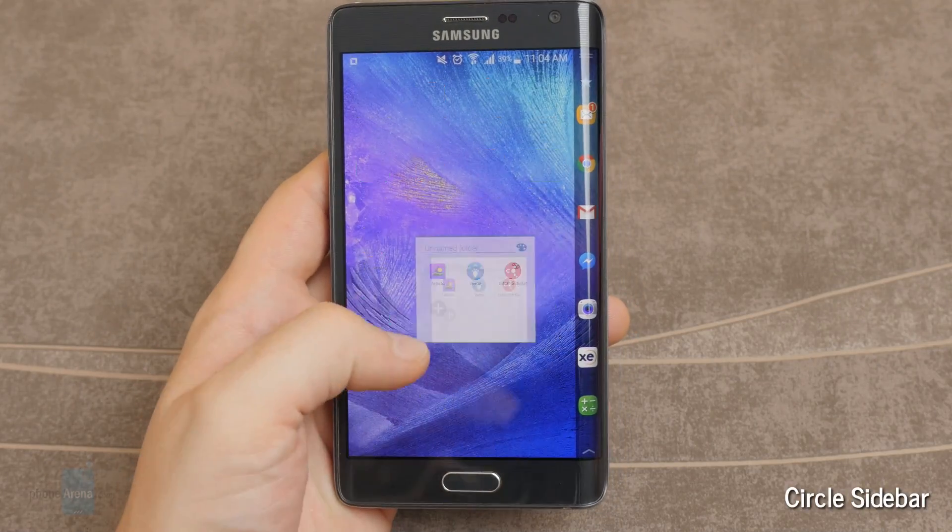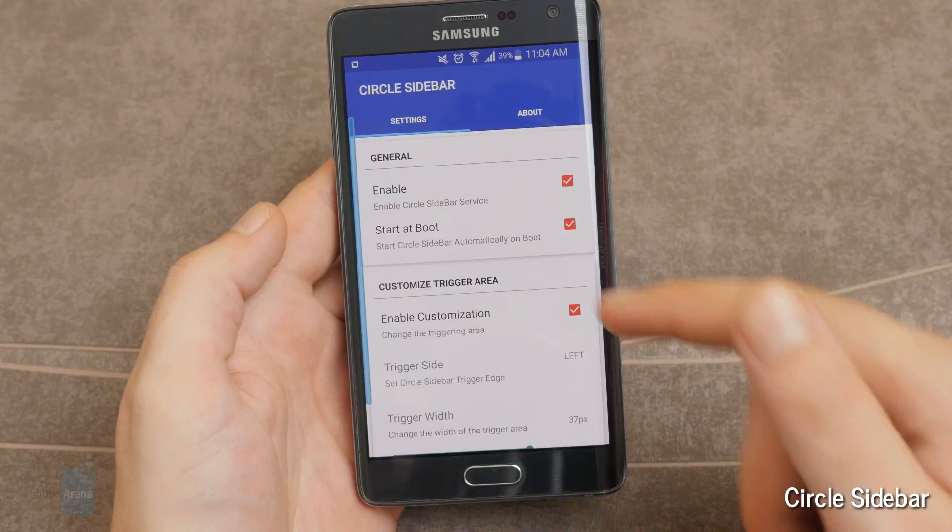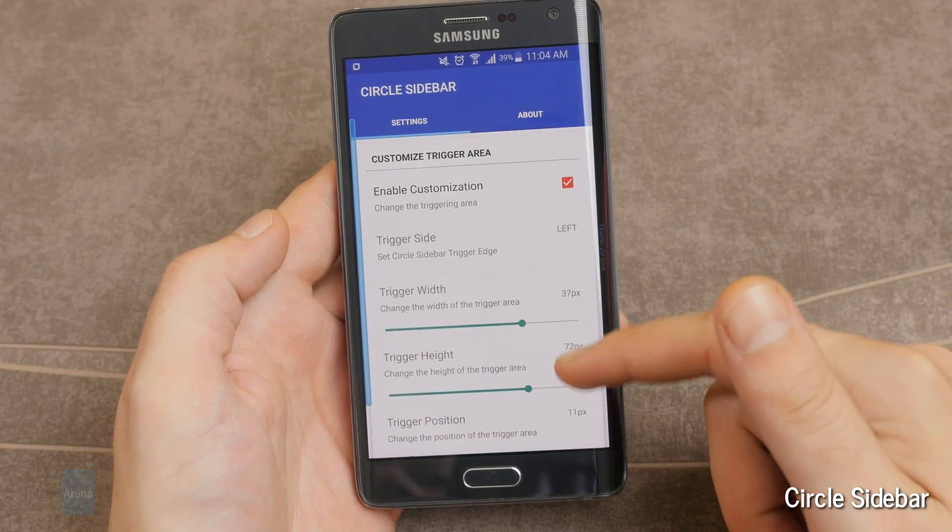Of course, you get to pick which apps are housed here and you get to choose which side of the screen the sidebar comes from.